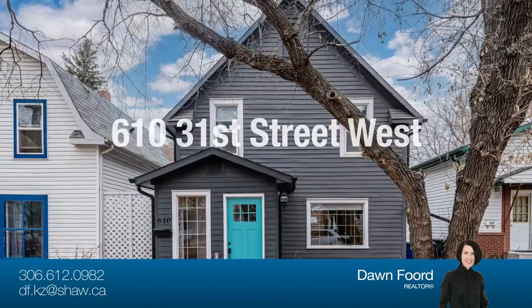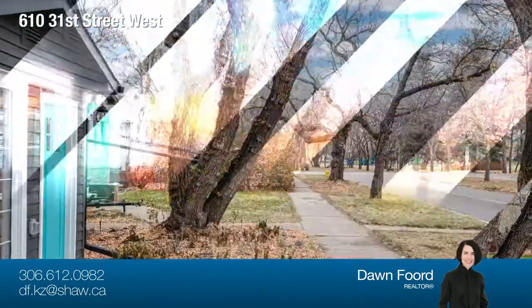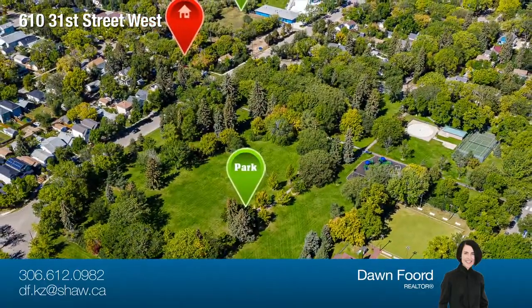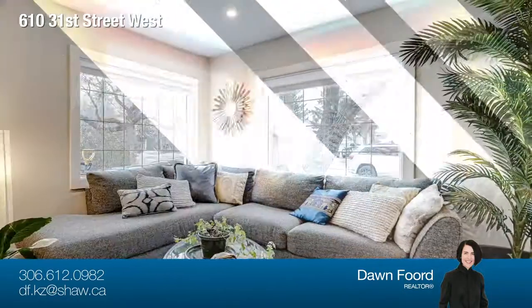Welcome to this charming two-story, backing a park plus kitty-corner to Ashworth Homes Park in Caswell Hill. Location is one of the best locations in the area. This beautiful character has been meticulously renovated and restored inside and out.